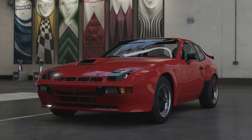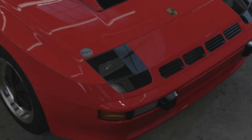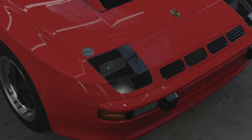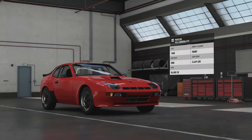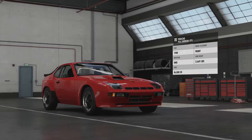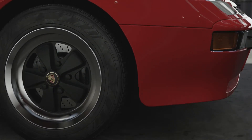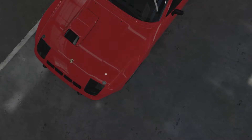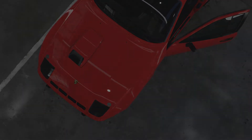Welcome everybody to Forza Motorsport 7. Today we're taking a look at the 1980 Porsche 924 Carrera GTS. The 924 itself started production in 1976, lasting until 1988. A major criticism of the standard 924 was that it wasn't powerful enough or have good enough performance that you'd expect from Porsche. So this was essentially Porsche's response — using this 924 to get into racing.